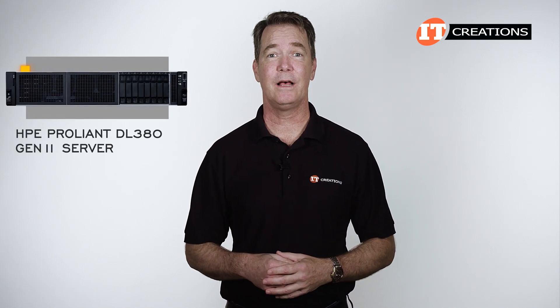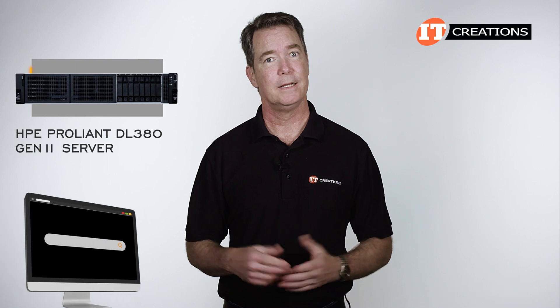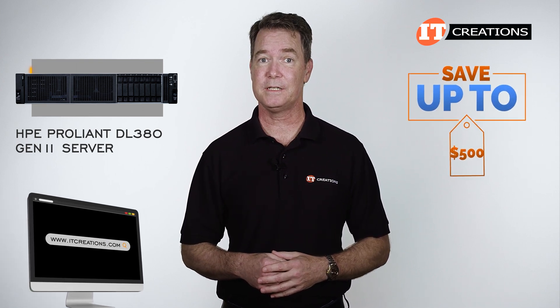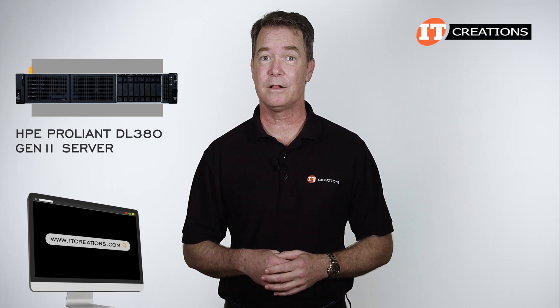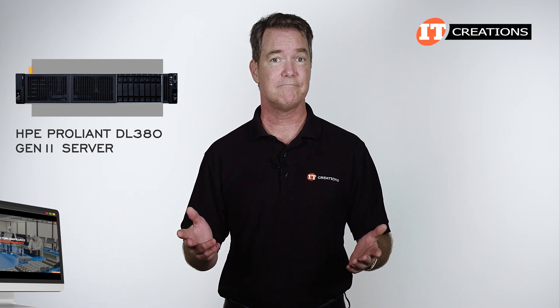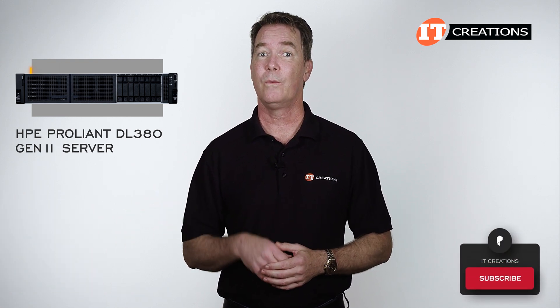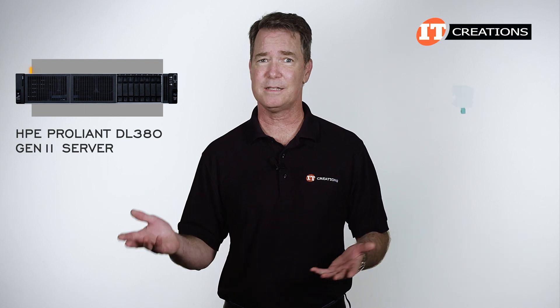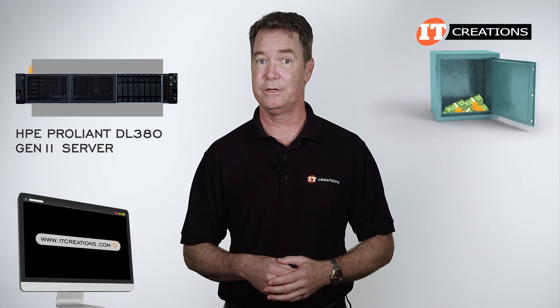Before we get too far along, have you been considering the HPE ProLiant DL380 Gen11 server? Check out itcreations.com if you are interested in saving up to $500 off a system valued at $5,000 or more that's listed on our site or one that you can configure. When you're ready to make a purchase, just mention this video. While you're at it, subscribe to our channel — you never know when you might need some parts that'll save you some cash.